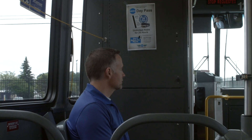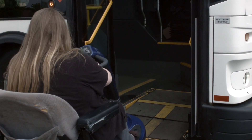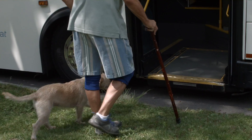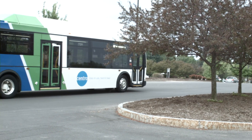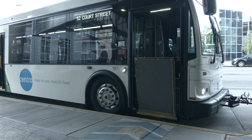Then find a seat and enjoy the ride. Of course, if a person with a disability or a senior citizen gets on, offer them the designated seat — it's the right thing to do. By the way, every bus in Centro's fleet is wheelchair accessible.